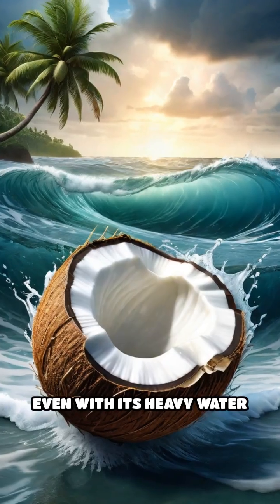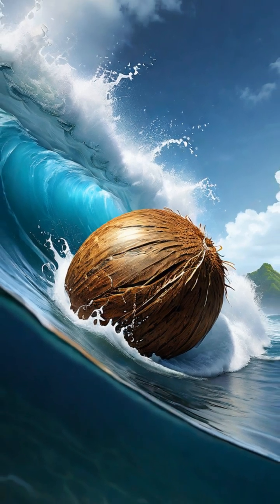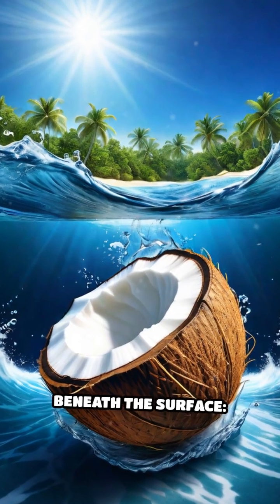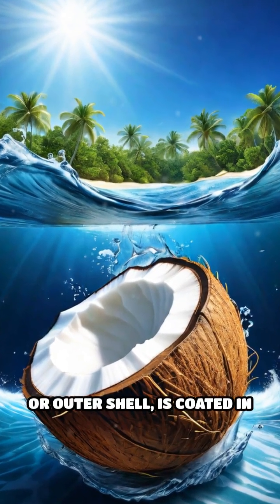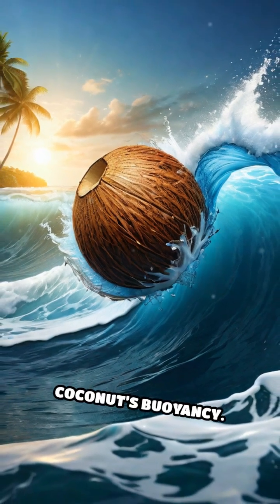Even with its heavy water and nutrients inside, a coconut can survive violent waves and crushing tides, bobbing along for months at sea. The secret continues beneath the surface: the exocarp, or outer shell, is coated in a waterproof layer, sealing out salt water and preserving the coconut's buoyancy.